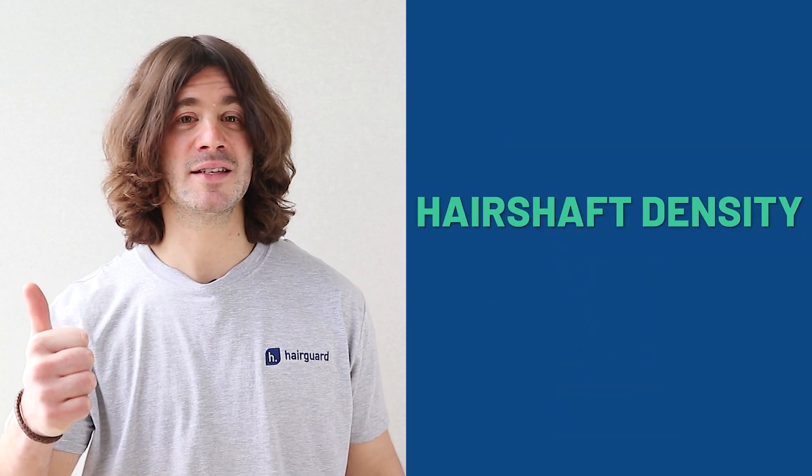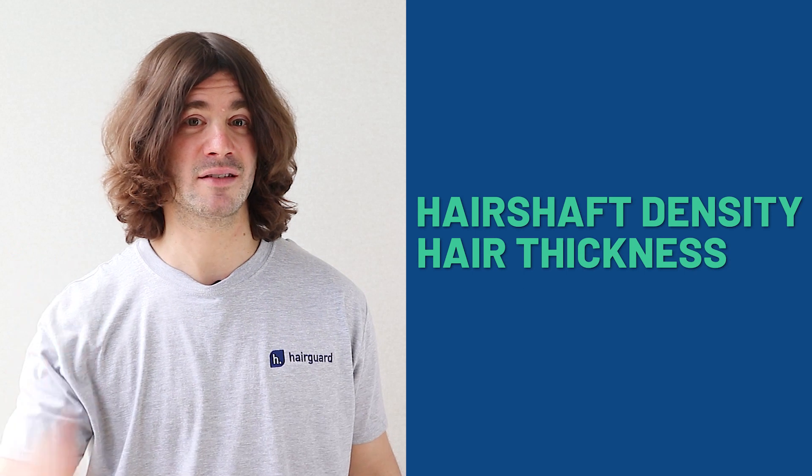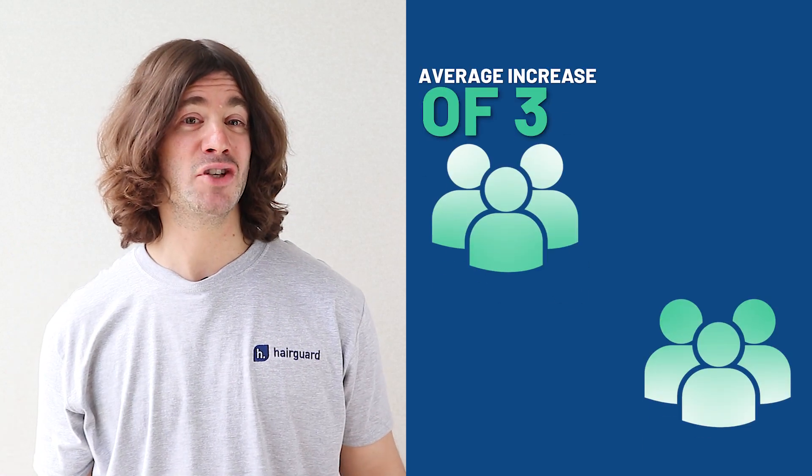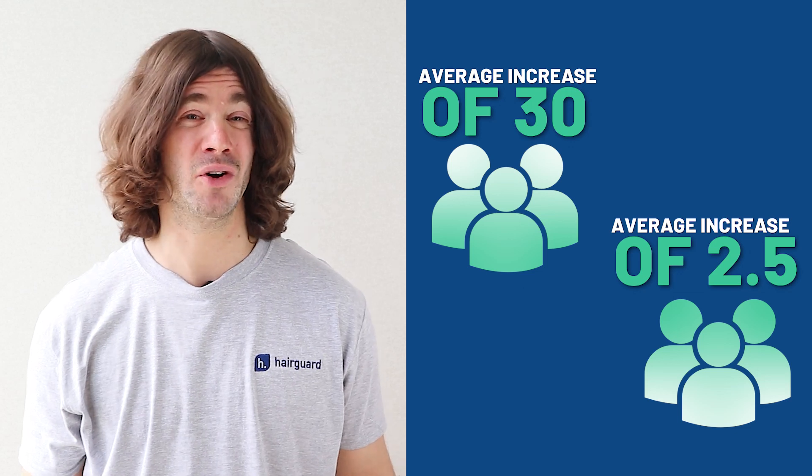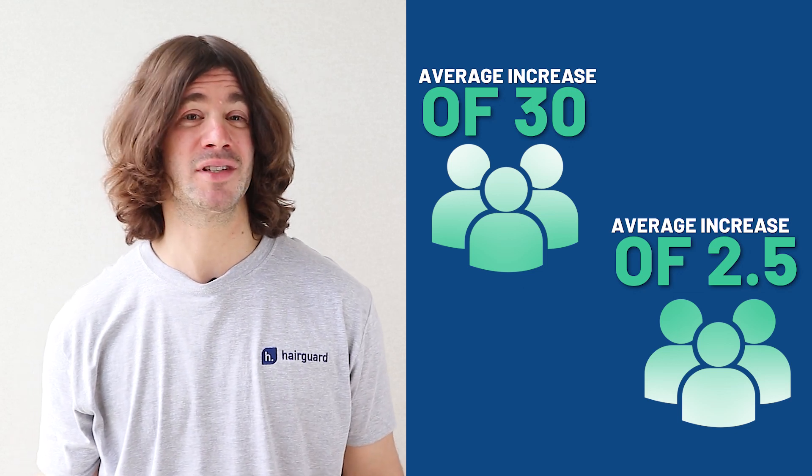Number one: hair shaft density. Number two: hair thickness. The cetirizine group had an average increase of 30 new hairs, compared to only 2.5 for the placebo — a pretty massive difference. The cetirizine group also had thicker hair shafts. There were no notable side effects.